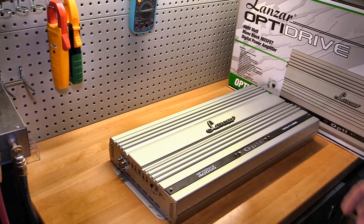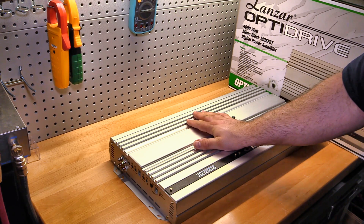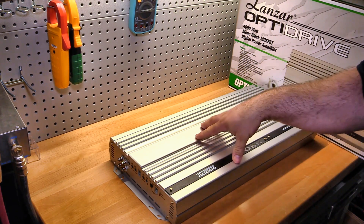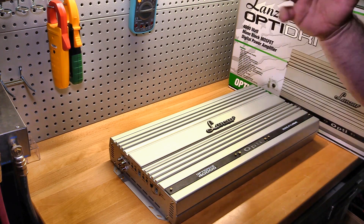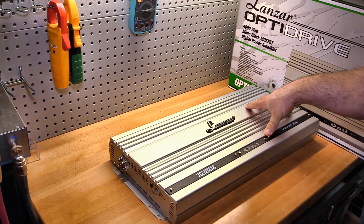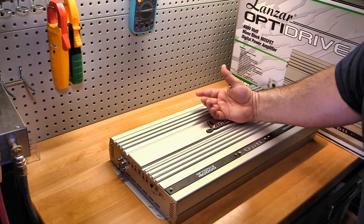Even if I call this a 3,000 watt amplifier, for $379 I'm going to have to still call this a budget gem. It's brand new, the insides are built really well, it's got more than enough heat sink to cool it off. It's not really a bad amplifier. Now if you decide you want to run one of these, this goes beyond just doing a big three upgrade and adding a second battery.